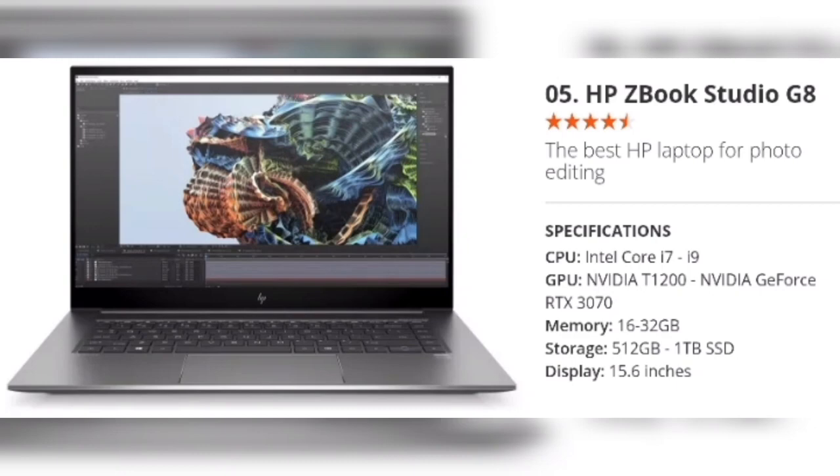Number 5: HP ZBook Studio G8 — the best HP laptop for photo editing. Specifications: CPU Intel Core i7–i9, GPU NVIDIA T1200 or NVIDIA GeForce RTX 3070, Memory 16–32GB, Storage 512GB to 1TB SSD, Display 15.6 inches. When you're editing photos you don't always need a stack of power, but every now and then you'll find yourself working with a huge image and a stack of filters. So if you're after the best HP laptop for photo editing, we'd suggest the ZBook Studio G8. Even in its basic configuration it has more than enough for everyday photo editing, and pricier setups can handle the most demanding creative apps. It's light and slimline with a sharp, bright 15.6-inch display and Bang & Olufsen speakers for great audio quality.